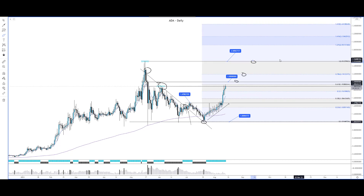Once we have broken the all-time high, we might see further ascension of price towards the next high at the 1.618 Fibonacci level, around the $3.44 level.